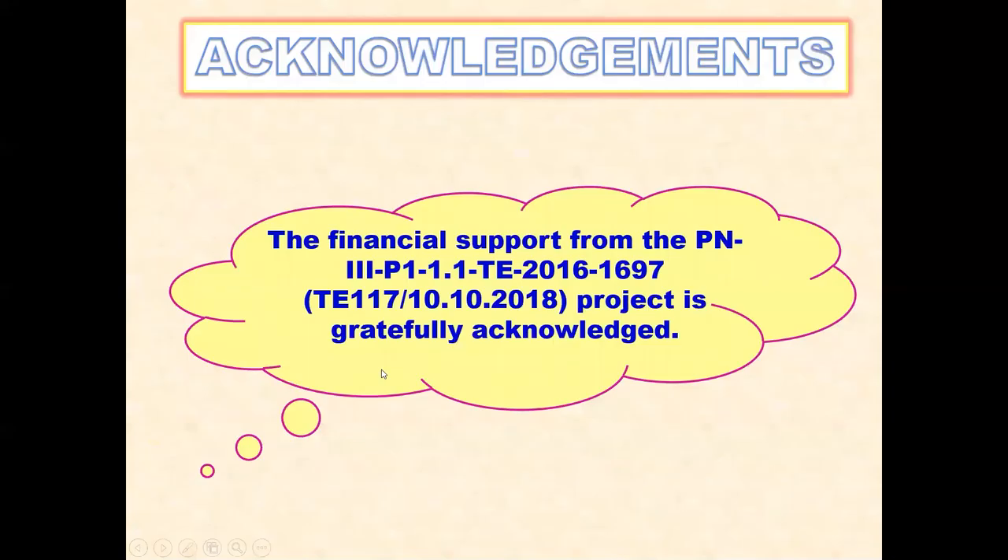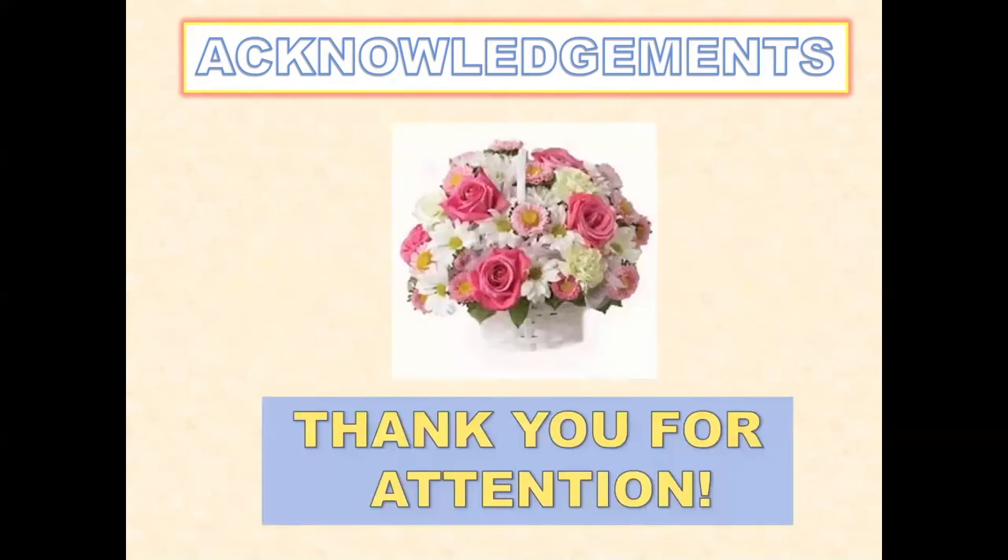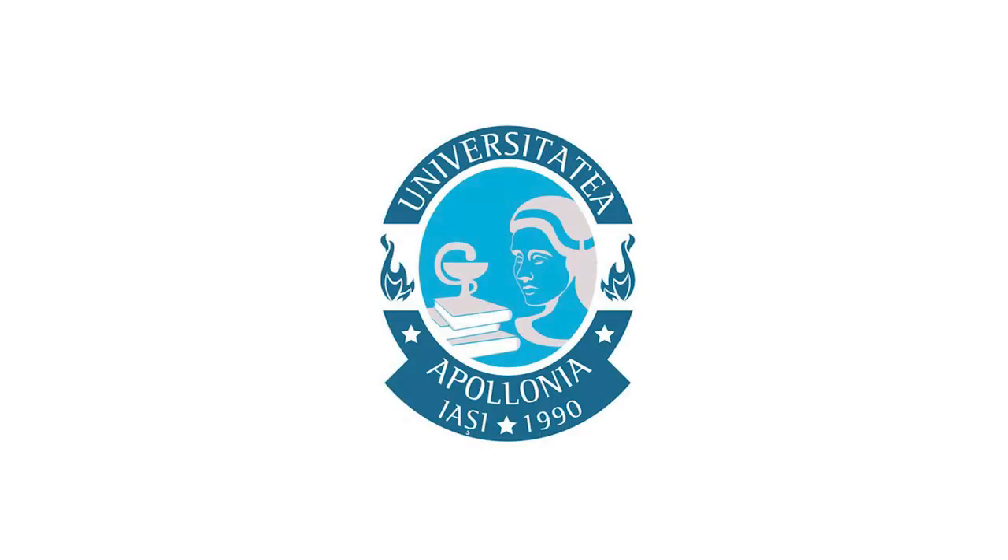We acknowledge the financial support of the project. Thank you for your attention.